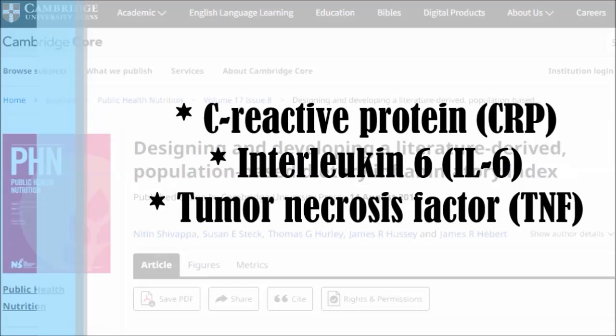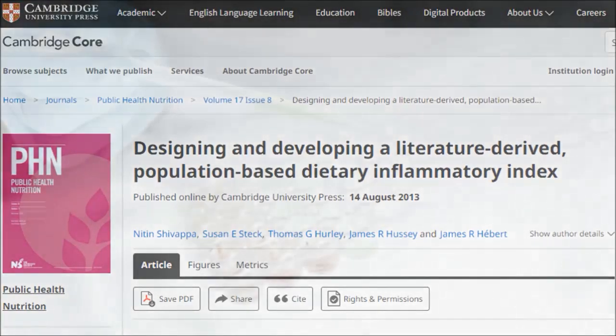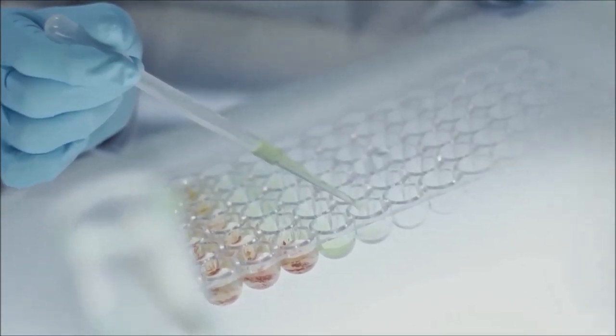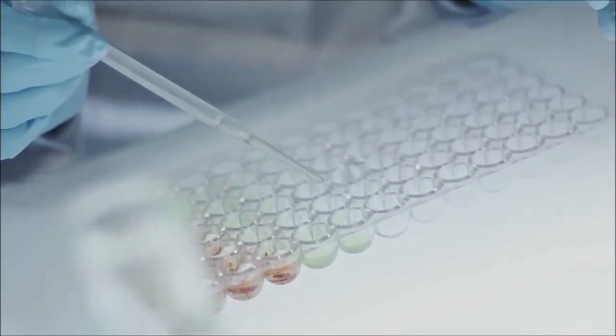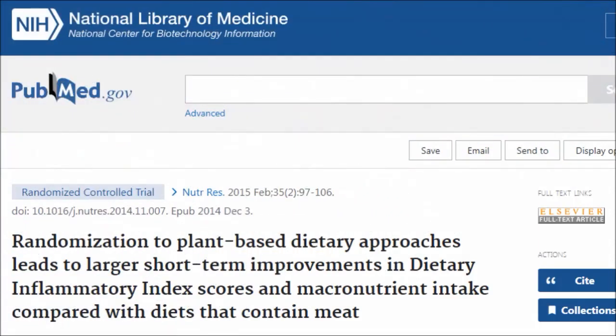They try another food, another spice, another beverage, and there are thousands of these studies out there. So this Dietary Inflammatory Index took all those studies and found out which foods are most consistently anti-inflammatory and which foods and food components are most consistently pro-inflammatory — giving a clear picture of what an anti-inflammatory diet looks like.